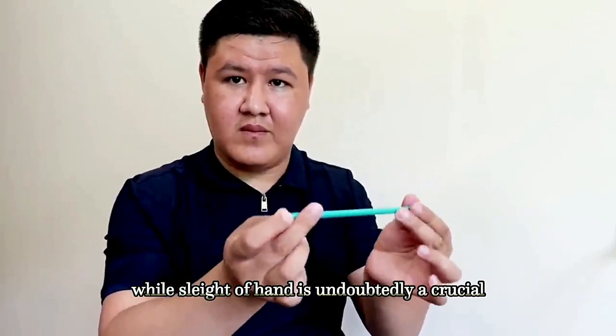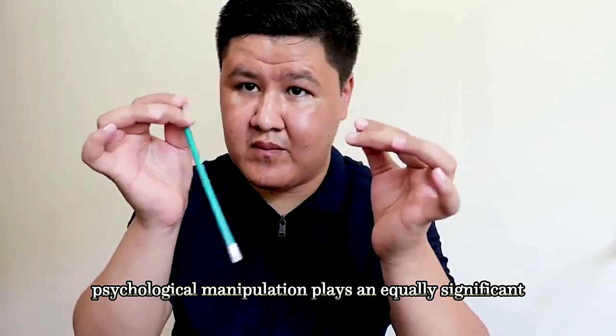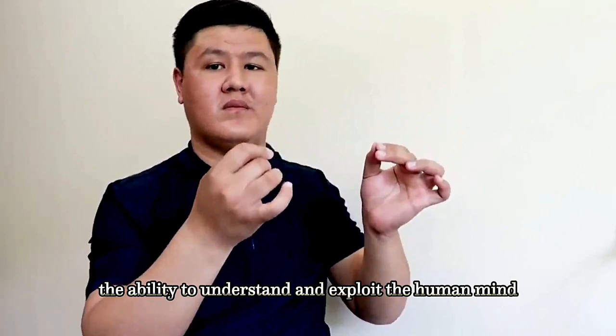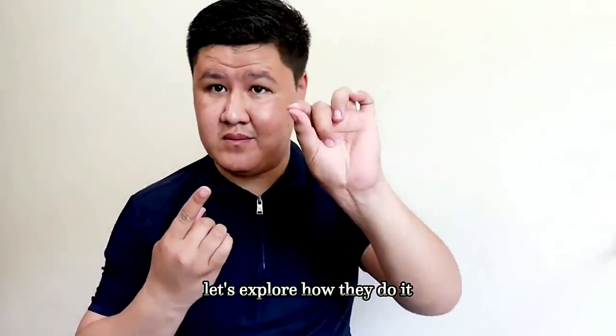While sleight-of-hand is undoubtedly a crucial aspect of magic, psychological manipulation plays an equally significant role in tricking other magicians. The ability to understand and exploit the human mind is an essential tool in a magician's arsenal.